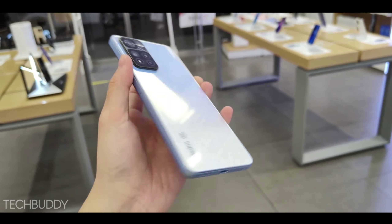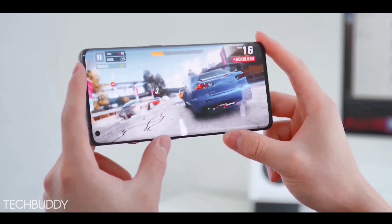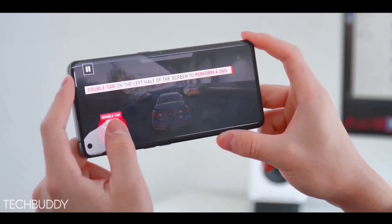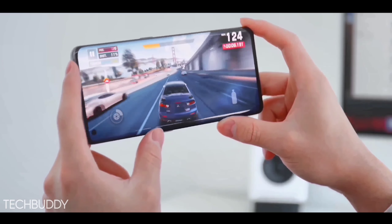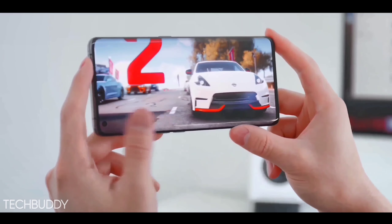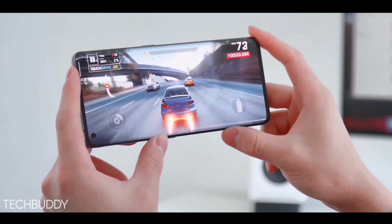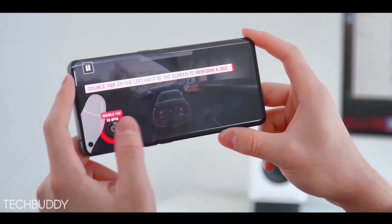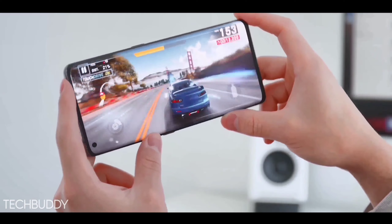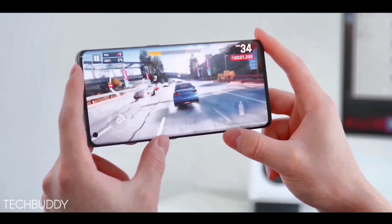Let's talk about the flagship specs of this phone. Finally, Redmi is giving the best chipset in the India variant — the Redmi Note 11 Pro Max is running on the new Qualcomm Snapdragon 780G chipset, which is better than the Chinese variant. This chip is based on 6nm fabrication technology with a high clock speed of 2.6GHz. The phone is also going to run on MIUI 13.